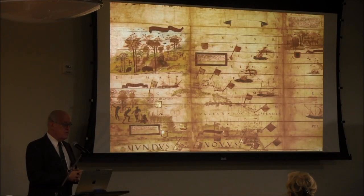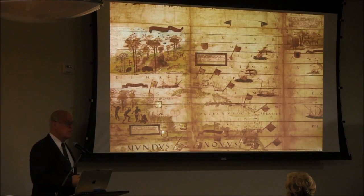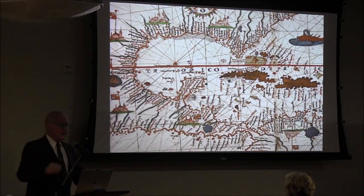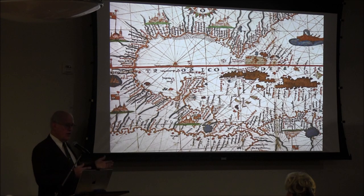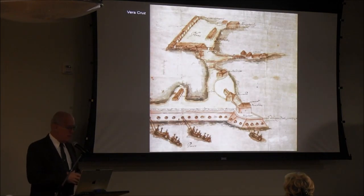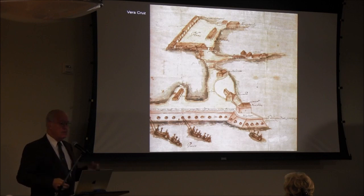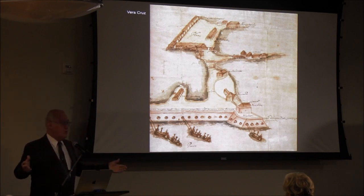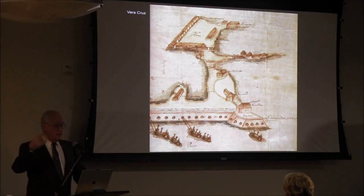Well before we were even thought of, the Spanish had settled the West Indies, Mexico, and parts of South America, followed soon after by the Portuguese. So in that context, the Mayflower is a Johnny-come-lately. By the time the English are starting to look into the Americas, the Spanish have already settled and are here in abundance. Spain becomes the richest empire in the world. They're building fortifications all over — this is Veracruz, 1519.